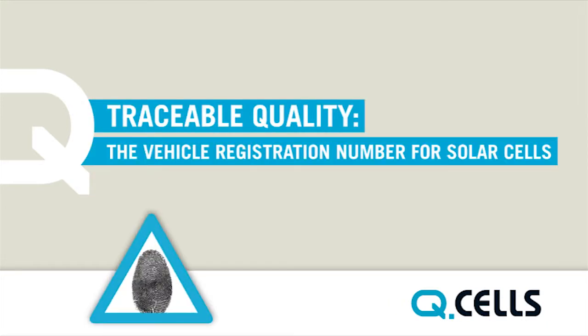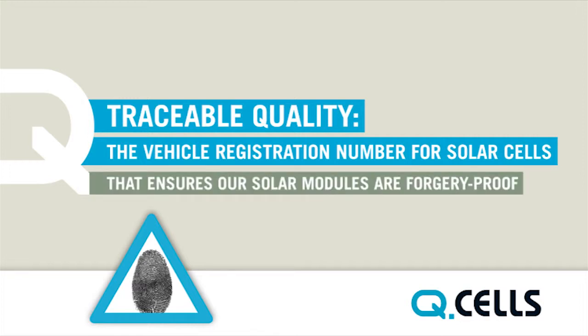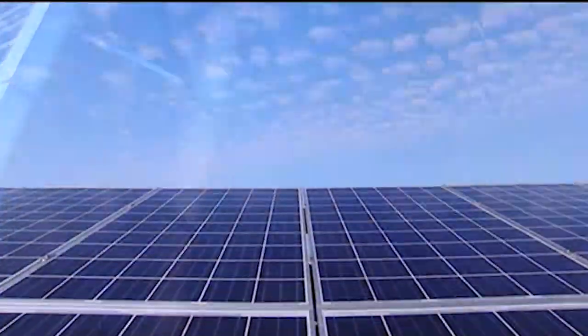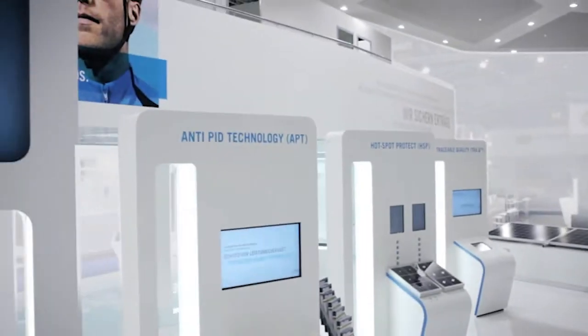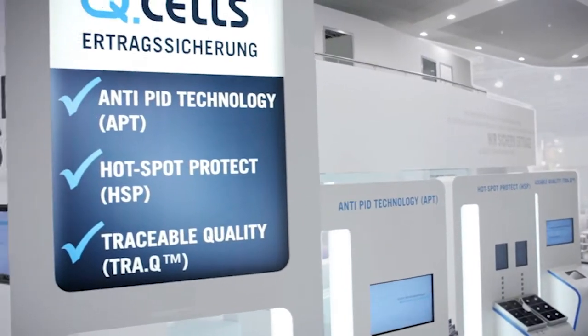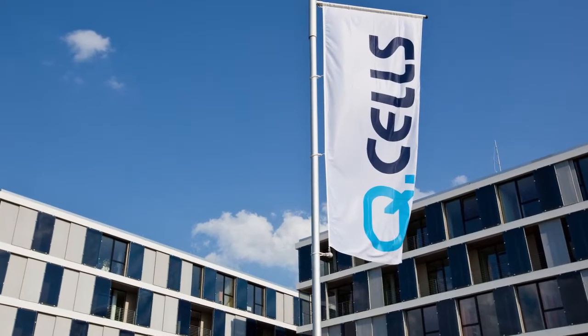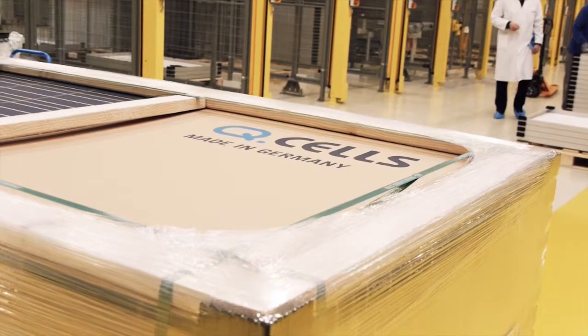Traceable quality — the vehicle registration number for solar cells that ensures our solar modules are forgery proof. Solar modules should be able to reliably produce renewable energy from the sun for over 25 years. Just like the numerous quality accolades and world records, the QCells Triple Yield Security is a quality guarantee unique the world over, which underpins the technology leadership of the company.